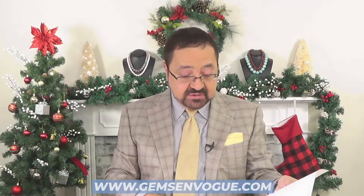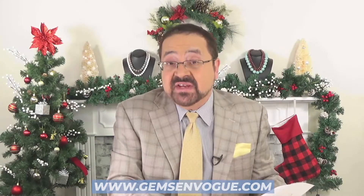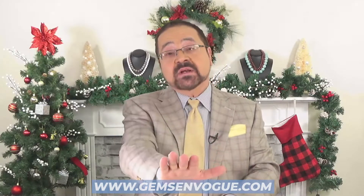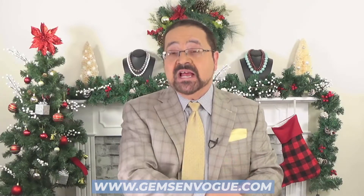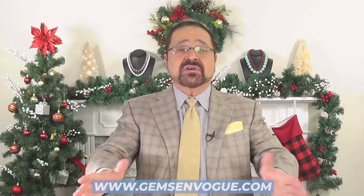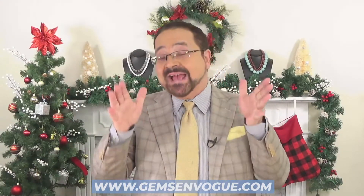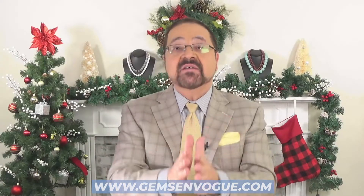We have everything here. If I were to show you everything, this video would literally be over one hour long and I don't want to keep you away from shopping at gemsonvogue.com. Have some turkey, have some pumpkin pie, relax, and get shopping — because we're going to have it shipped out to you in plenty of time for the holidays.